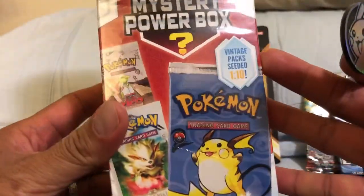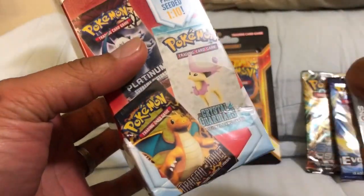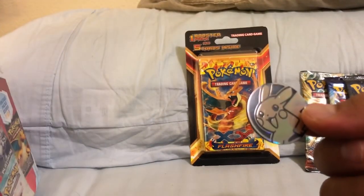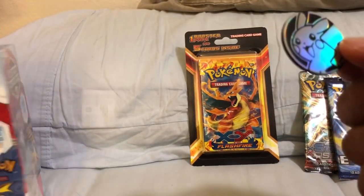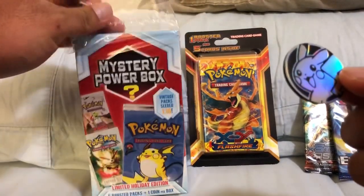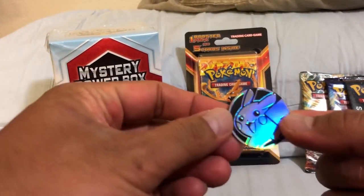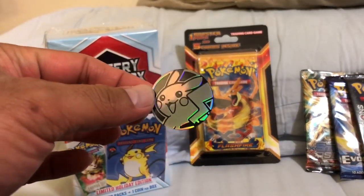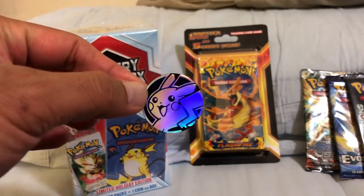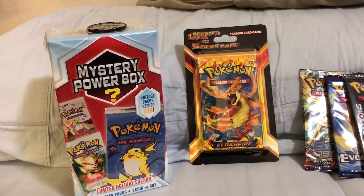I've seen other Poketubers pull the Dragon Ball — I've seen Leonhard pull it, and I think Real Breaking 8 has also pulled that as well. Shout out to those respective Poketubers — they definitely play a big role in inspiration to me. There's the Pikachu coin right there — really cool.